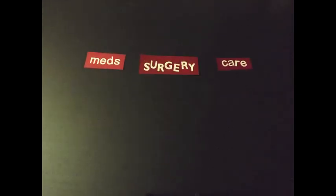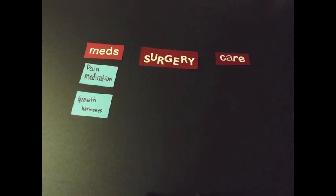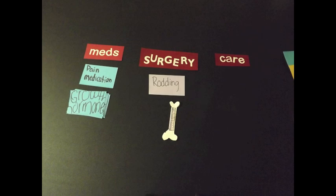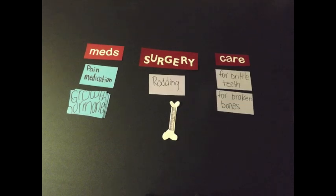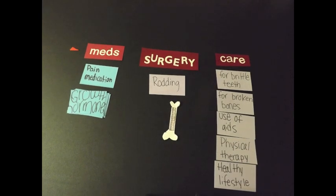As of today, there is no cure for osteogenesis imperfecta, but you can treat it using medication, surgery, or care. You can administer pain medication, growth hormones to stimulate bone growth, perform a surgery called rodding where we insert a rod into the bone for support. You can care for brittle teeth, for broken bones, use aids such as back braces, perform physical therapy, and help them lead a healthy lifestyle.